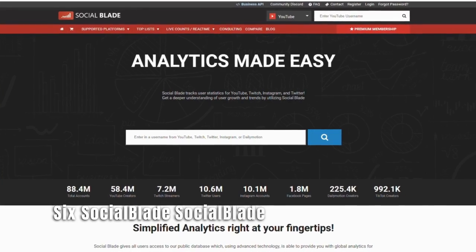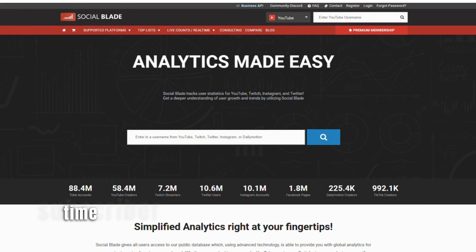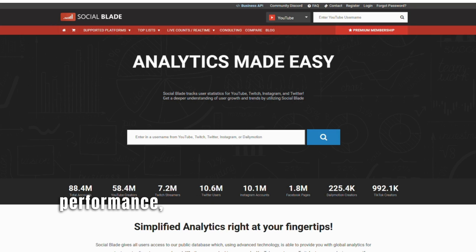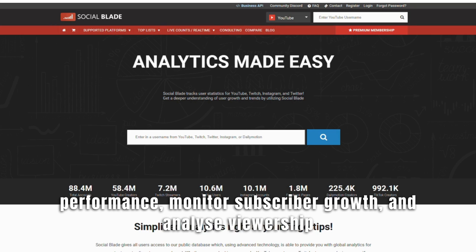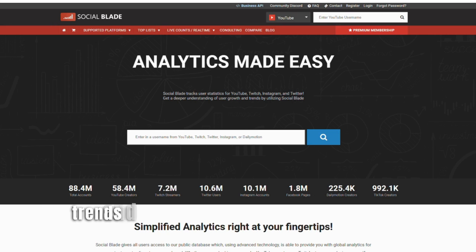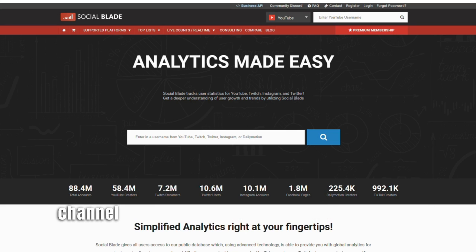Number 6: Social Blade. Social Blade is a comprehensive analytics platform that provides YouTube creators with in-depth channel statistics, real-time subscriber counts, and growth tracking. It uses AI algorithms to generate insights and predictions. Benefits: 1. Performance tracking — Social Blade enables creators to track their channel's performance, monitor subscriber growth, and analyze viewership trends to make informed decisions. 2. Competitor analysis — creators can compare their channel statistics with competitors, identify trends, and discover strategies for growth. 3. Predictive analytics — Social Blade's AI algorithms provide projections and predictions about future channel growth, helping creators set realistic goals and optimize their content strategy.